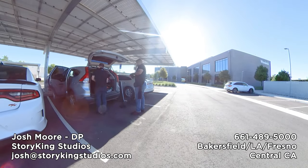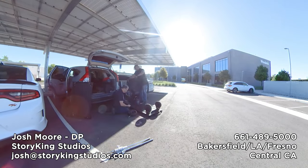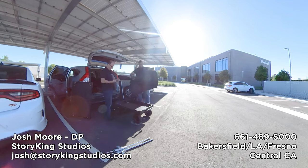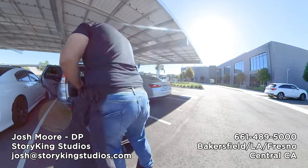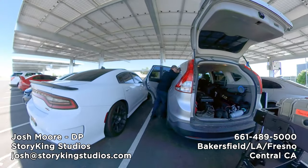Hey, welcome back to the channel. We've got another vlog for you. Today we've got not only the production behind the scenes, but also some pre-production breakdowns. I'll be sharing some of our packing lists and pre-production documents, pre-interviews — so I'll be going over some of that as well as the actual behind the scenes from the shoot. Enjoy.